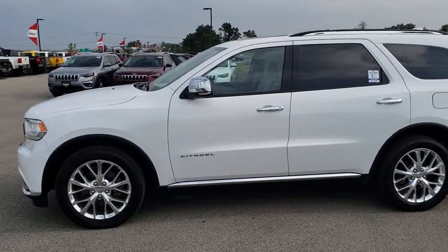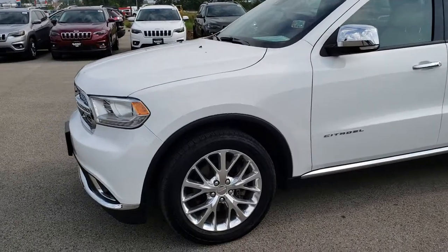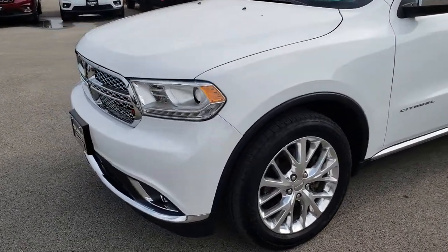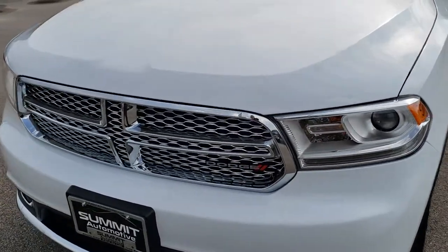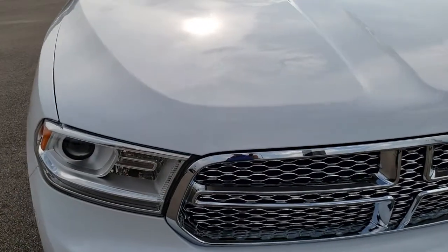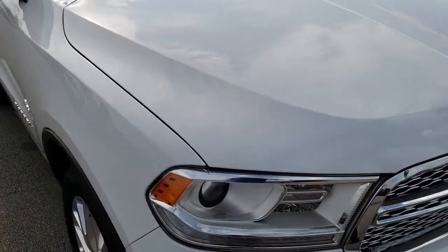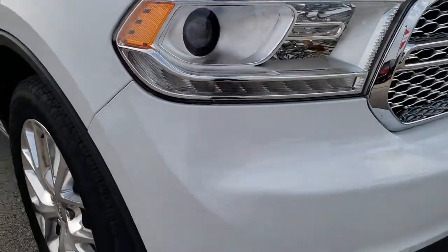This is stock number AT356A. We are here at Summit Automotive in Fond du Lac, Wisconsin, your new and used Dodge SUV headquarters. Today we are taking a look at this super clean 2015 Dodge Durango Citadel. This vehicle has the 5.7 liter V8 Hemi motor.